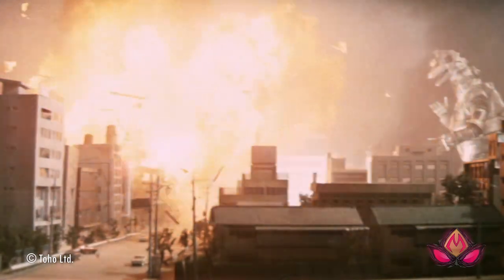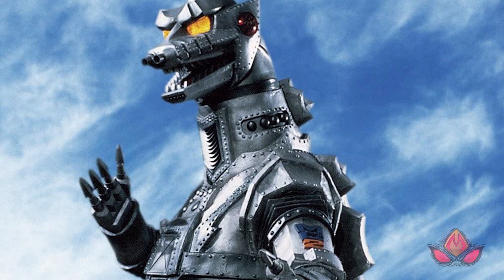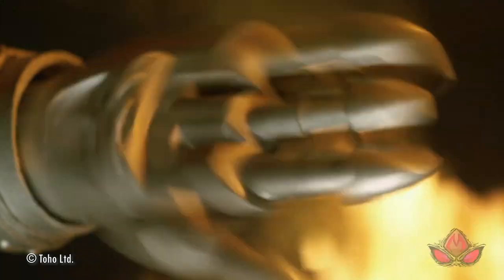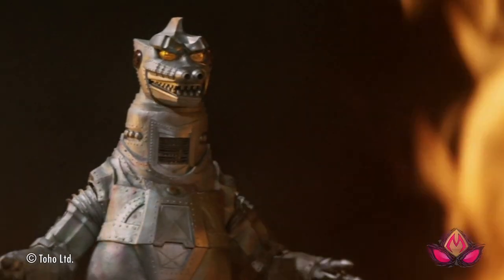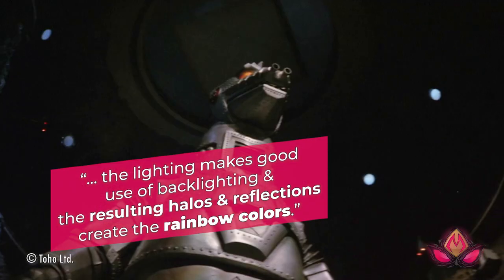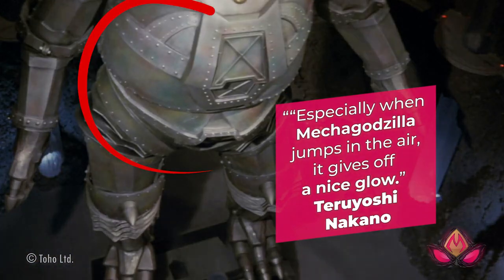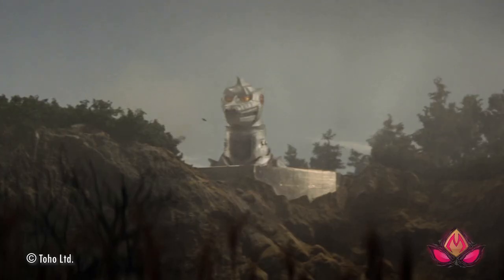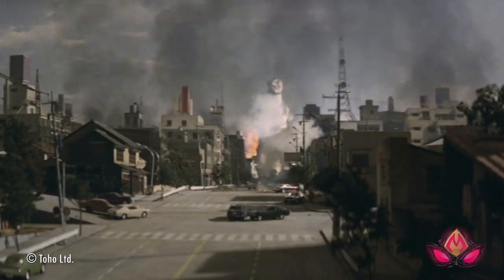While Mechagodzilla remains largely unchanged in both his 1974 and 1975 appearances, there are some noticeable differences, including the color of his space titanium armor. In the mechanical monster's 1974 debut, Teruyoshi Nakano pointed out that Mechagodzilla isn't actually a monochromatic silver but is in fact a rainbow color — when the camera is close, the body is colored with rainbow colors, with backlighting creating halos and reflections, especially when Mechagodzilla jumps in the air. This colorful sheen was ditched for Terror of Mechagodzilla, when the suit was painted silver, then sprayed with clear paint mixed with a small amount of black and navy blue to enhance the metallic feel.